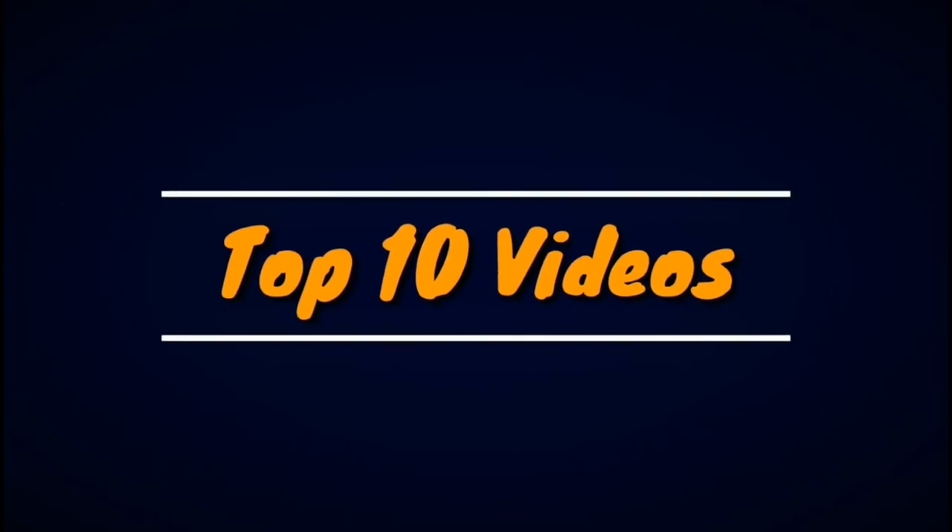Welcome to Top 10 Videos. Give us a thumbs up and don't forget to share the video. Subscribe to our channel for more awesome and cool videos. Let's begin.